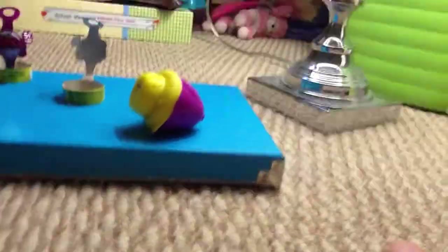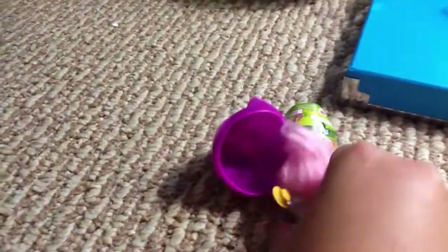I got it open. What came out? It's a Zelf. What's it holding? A hat, and its hair is so fluffy. Oh my gosh, it's so cute. Look at its face. Oh my gosh. And it comes with a little list.